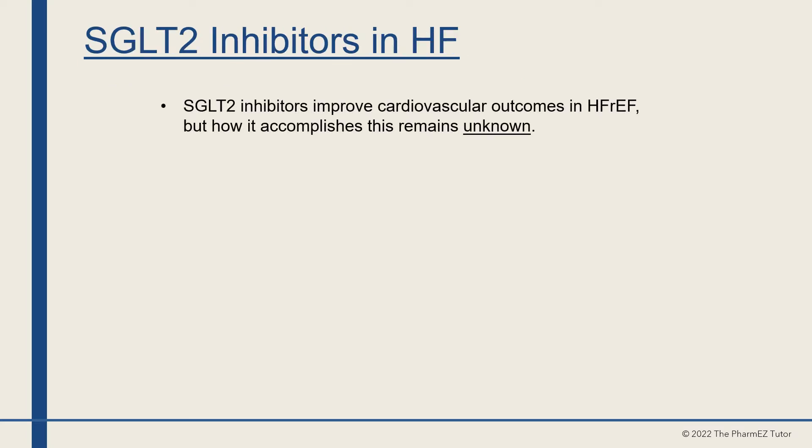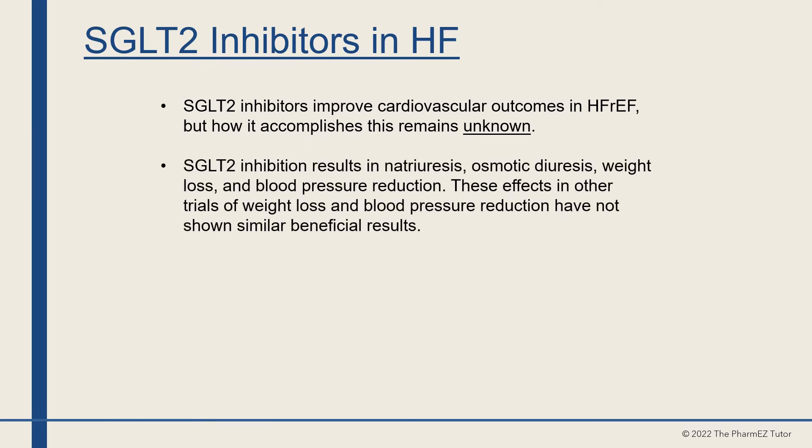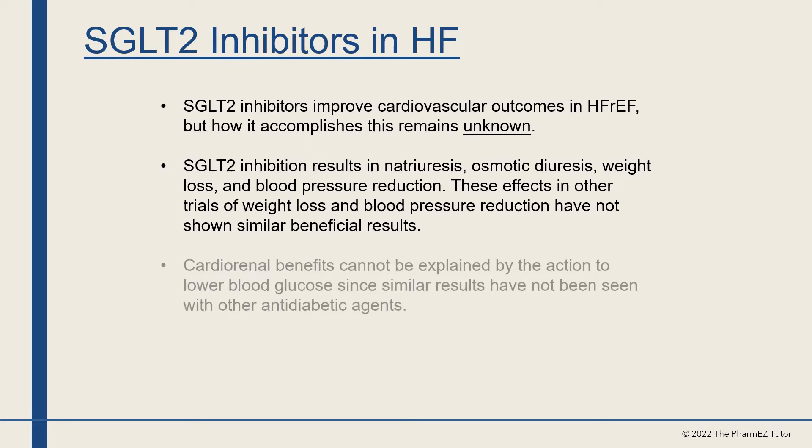SGLT2 inhibitors improve cardiovascular outcomes in heart failure, but how this is accomplished remains unknown. SGLT2 inhibition results in natriuresis, osmotic diuresis, weight loss, and blood pressure reduction. However, these effects in other trials have not shown similar beneficial results. Cardio-renal benefits cannot be explained by the action to lower blood glucose, since similar results have not been seen with other anti-diabetic agents.